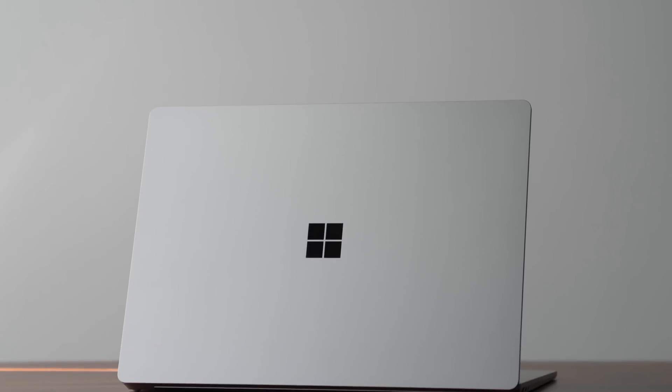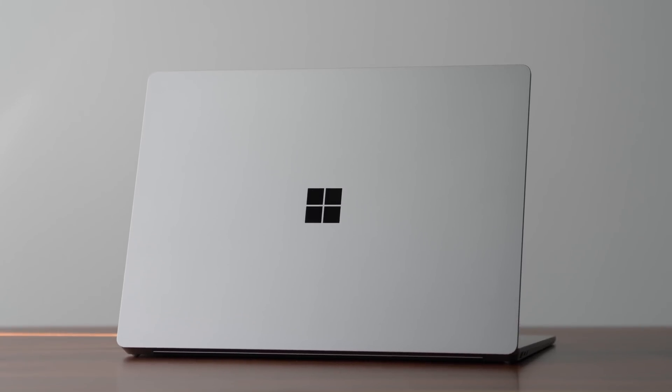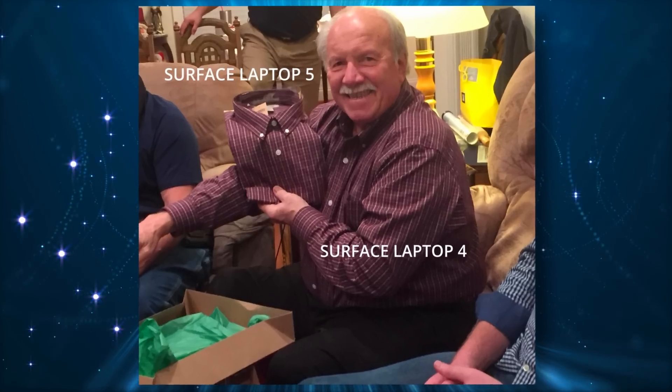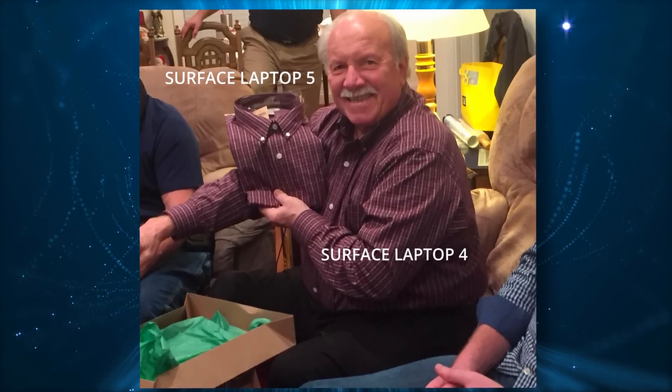So today we're taking a look at the Surface Laptop 5, but I've been racking my brain on what to tell you here because it's not really an upgrade. It looks the same, it weighs the same as the Surface Laptop 4, and even though they switched to Intel, in some ways you're actually losing out on performance.